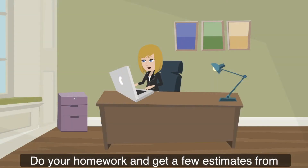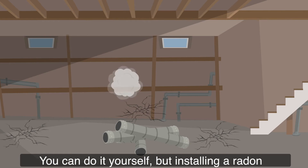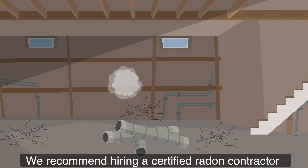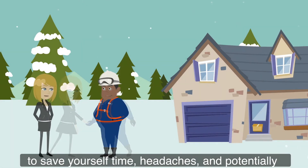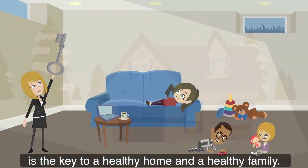Do your homework and get a few estimates from the listing of radon professionals on our website. You can do it yourself, but installing a radon mitigation system is serious business. We recommend hiring a certified radon contractor to save yourself time, headaches, and potentially money. Having the work done as soon as possible is the key to a healthy home and a healthy family.